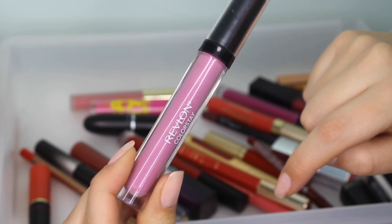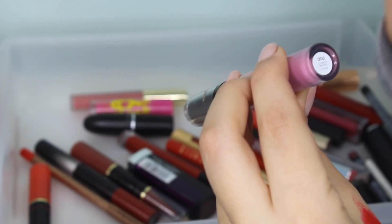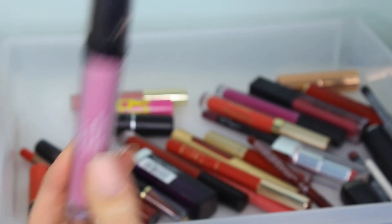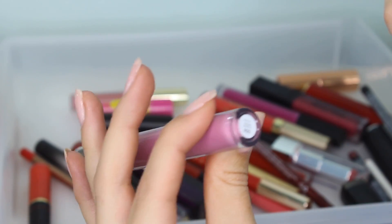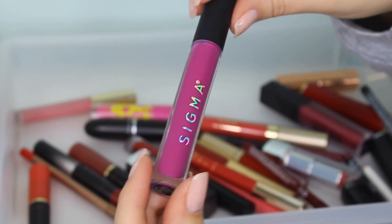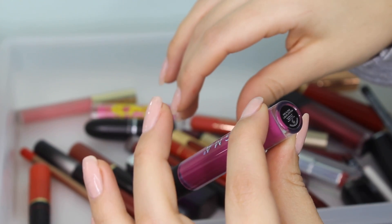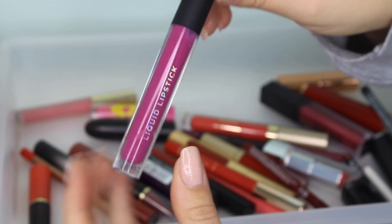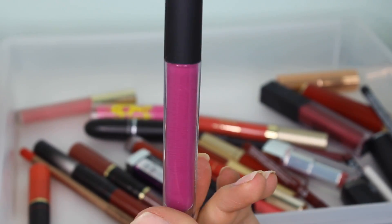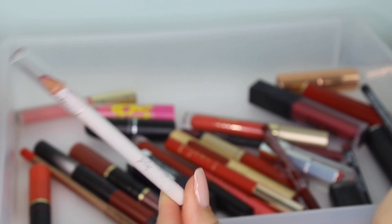This is the Revlon ColorStay Ultimate Liquid Lipstick in shade 6, Ultimate Orchid. It's really good for drugstore — I am going to keep this. I love this shade, it's very unique and really pretty with a tan. This is a Sigma liquid lipstick; I don't think I've worn this yet. The shade is Foxglove. I'm going to keep it.